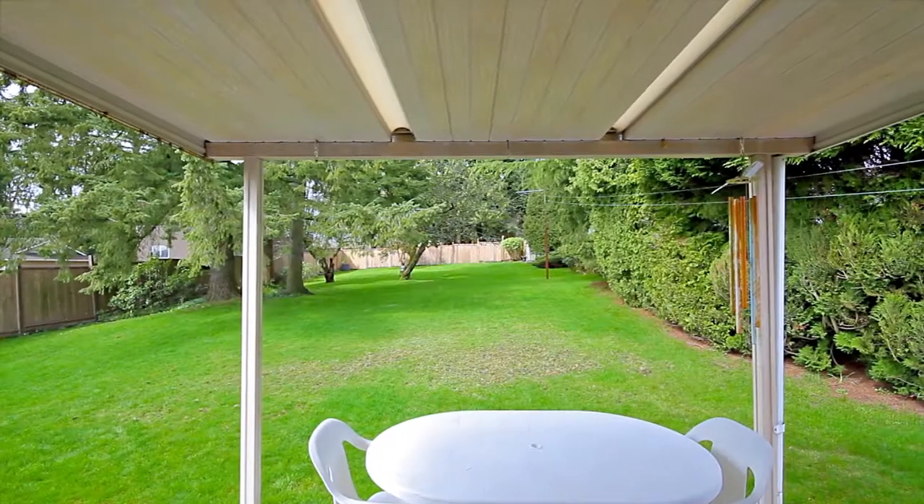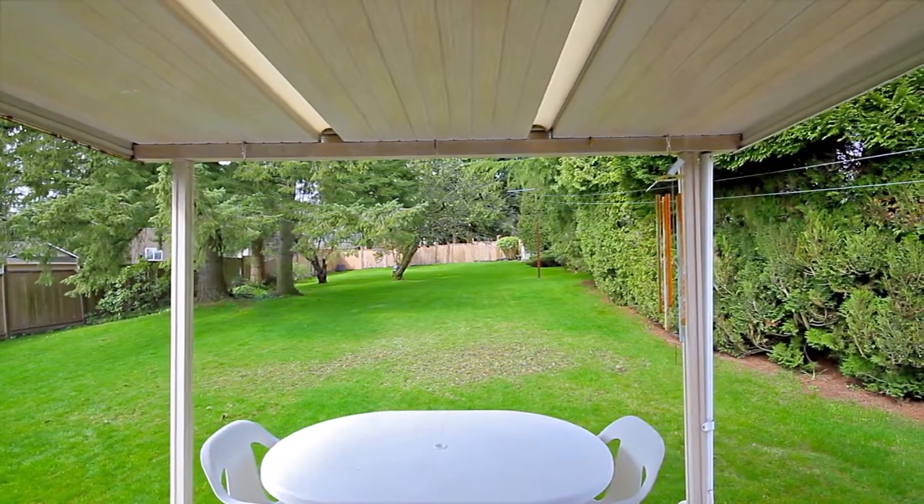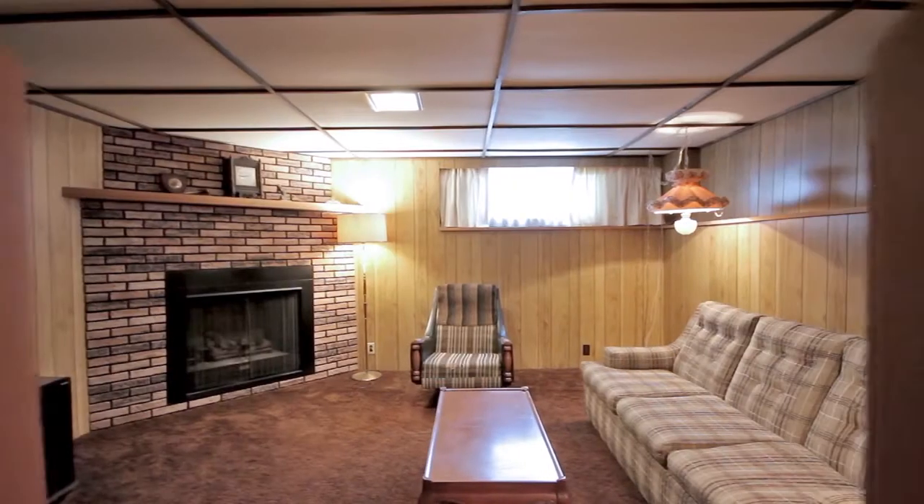One of the most amazing features of this home is the backyard, but Leo will tell you about that himself. The walkout basement has two more bedrooms and a living room with gas fireplace.